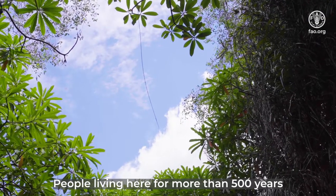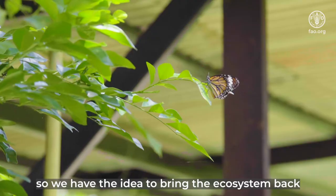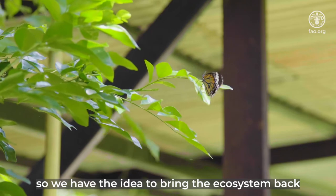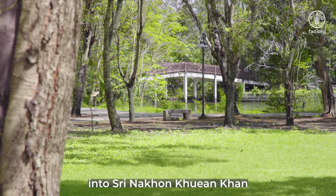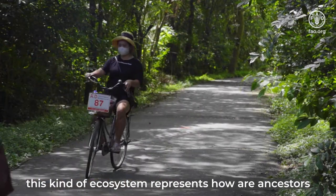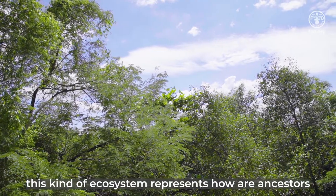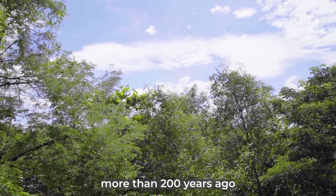The people living here for more than 500 years have changed a lot of the ecosystem. So we have the idea to bring the ecosystem back into the Zon Srinakon Kuen Khan when people come here, so they will understand that this kind of ecosystem should represent how our ancestors lived in the old days, more than 200 years ago.